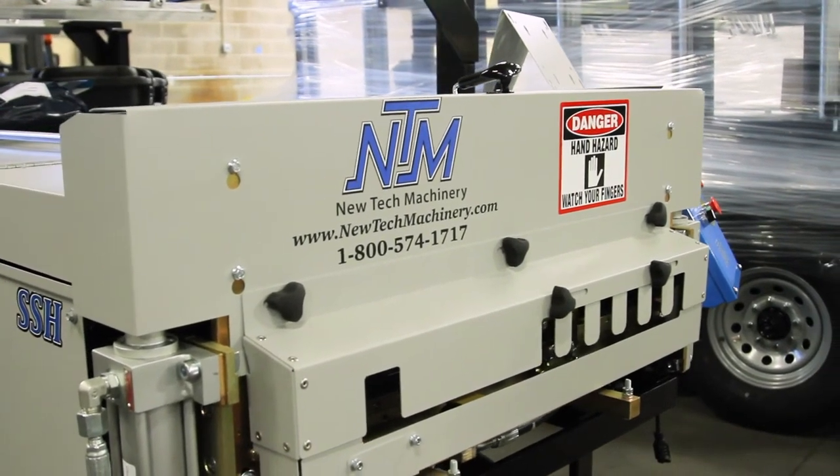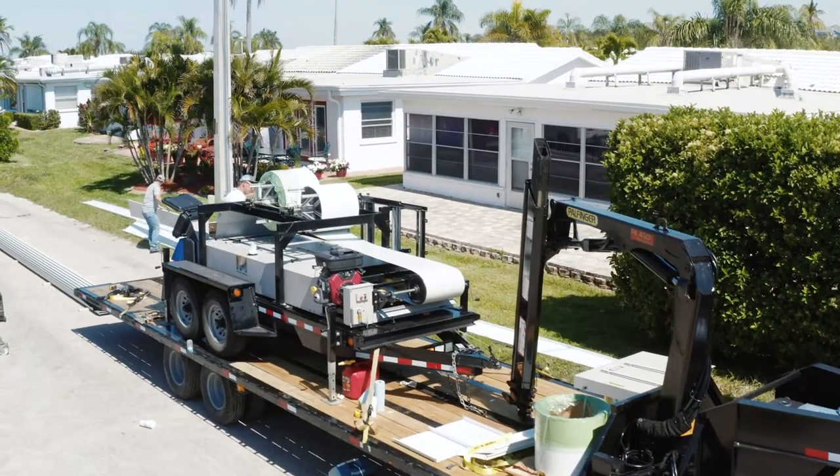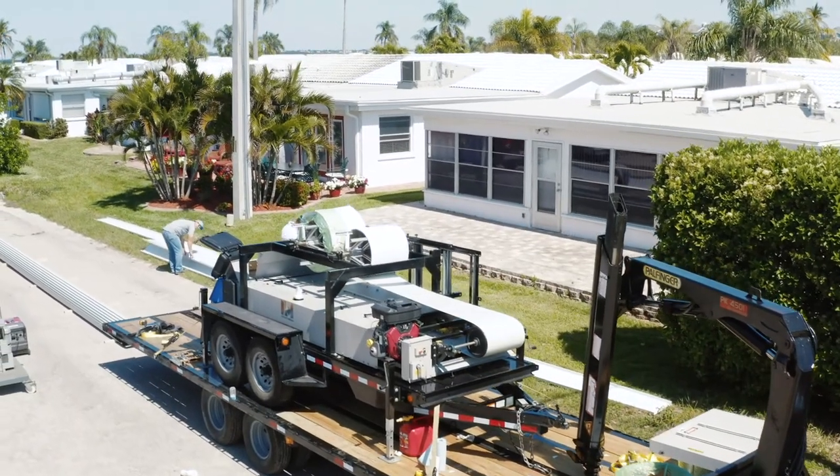Either with a factory panel supplier or purchase a portable roll former that can make panels on site. More contractors are choosing to take control of their business right from the start by buying their own portable roof panel machine. This option is also great for startup businesses as it requires less of an investment — just some tools, a few employees, and metal roof installation knowledge. It's easier to justify spending money on a portable roll former that can be used for years to come.